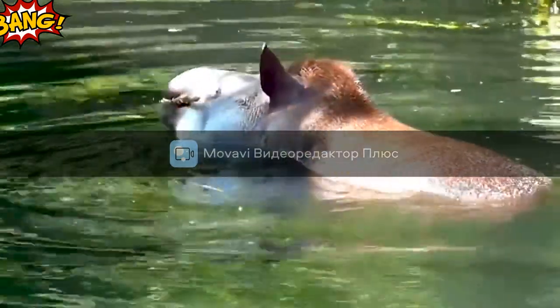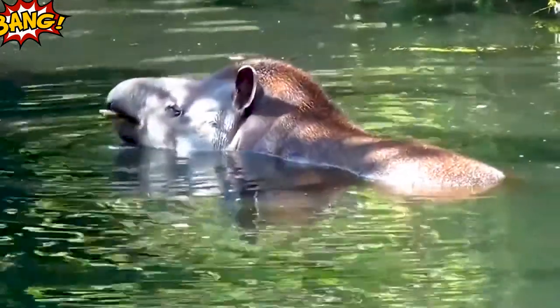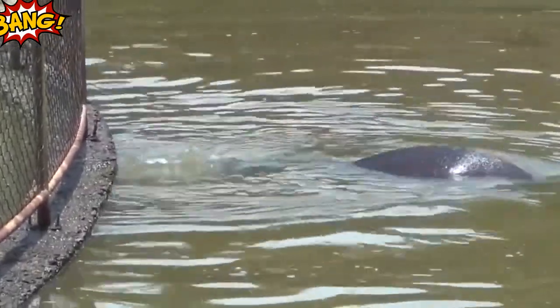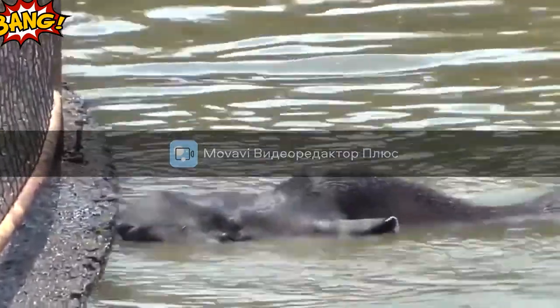Externally, tapirs resemble a mixture of boar and anteater. Their stocky body with short but strong legs, elongated muzzle with soft mobile trunk, small eyes and round ears, short tail, and small hooves on their toes — all this makes tapirs unusual and extremely interesting animals.